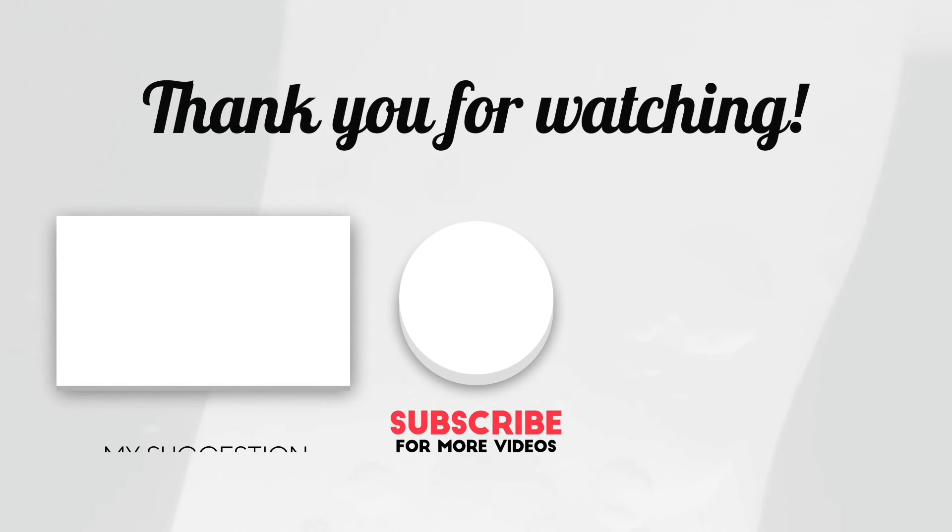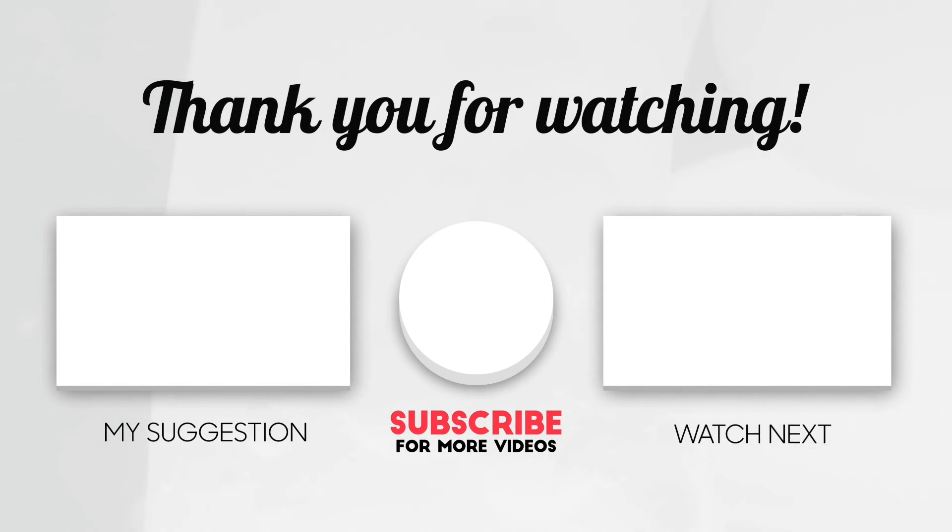Thank you for watching. Don't forget to subscribe for more videos. See you next time. Bye!